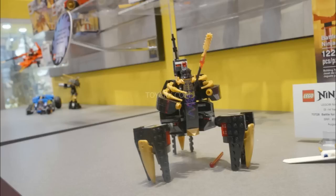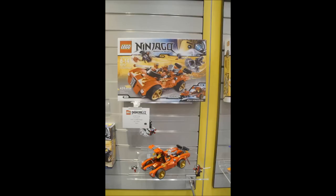Anyway, that's the temple. The second set — there are only two sets in the summer wave — is the X1 Ninja Charger. It's a $40 car, it's Kai's car, and it has a function where you open up the hood and a hidden motorcycle can shoot out. So that's pretty neat. What do you guys think?